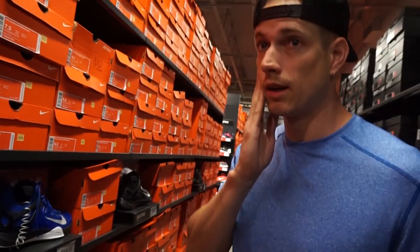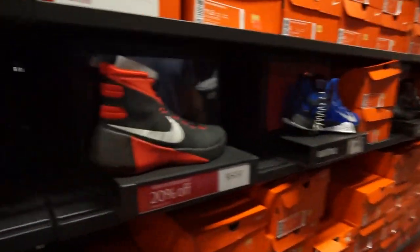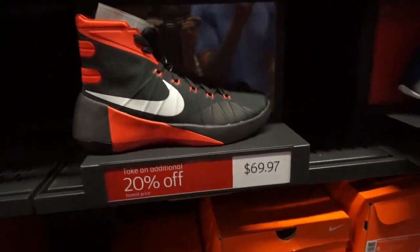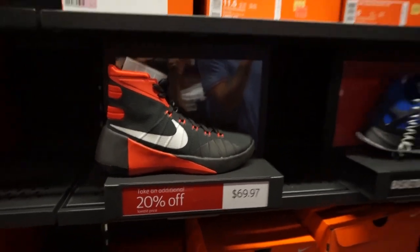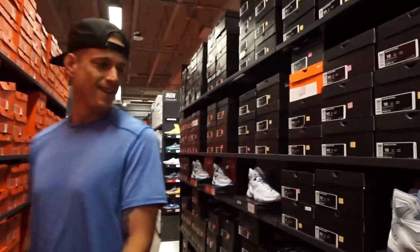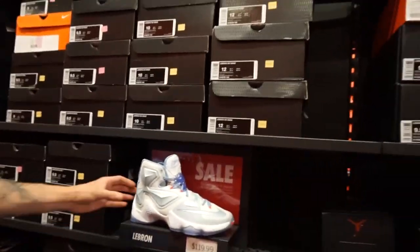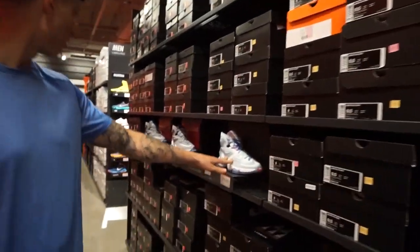They want to show some new stuff but it's the same inventory they can't get rid of. There are Hyper Dunks for $70 plus 20% off - not bad, not great. They still have the bronze LeBron 13s here, and there are so many LeBron 13s that must not have sold well at all.